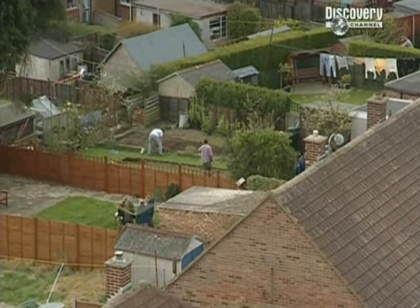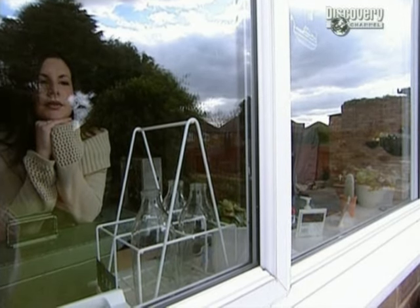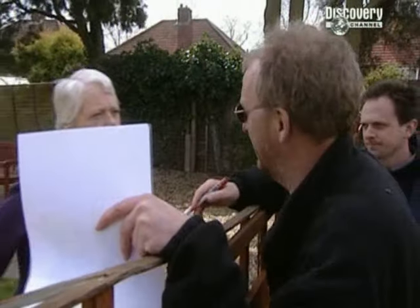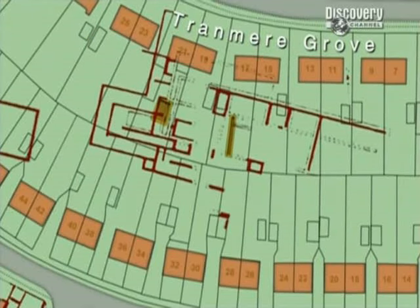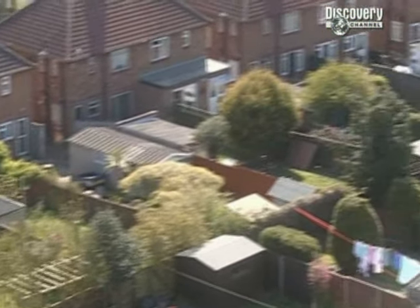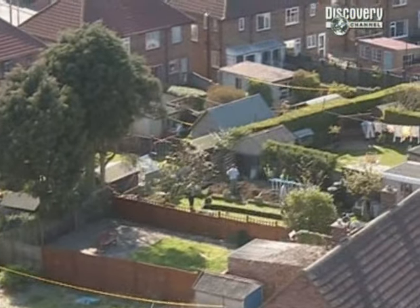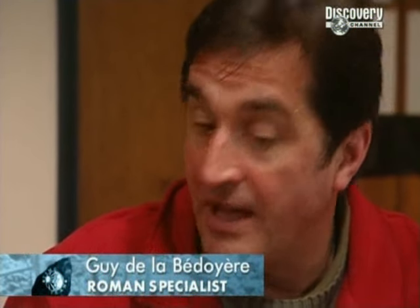We're already digging in two gardens, and it's not even 10:30. How many we finally dig is down to the patience and hospitality of the residents. The good news is, if we can establish the exact location of Basil Brown's plans, it'll make our search for the rest of the villa complex so much easier, because Romans love their buildings to conform to certain basic rules. There does seem to be a fairly standard pattern that many villas will conform to, and that's what we've been working on.